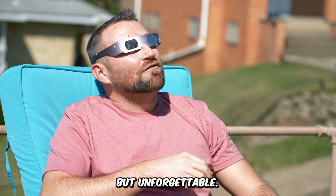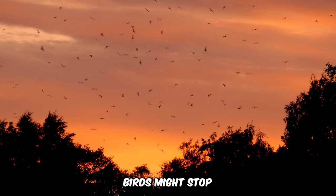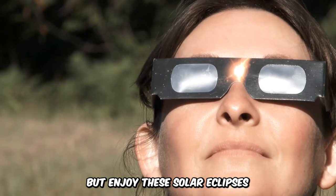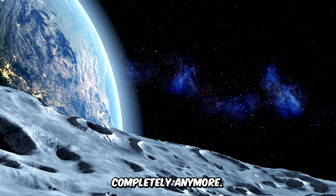Totality is super short but unforgettable. During this sudden night, animals might get confused — birds might stop singing, thinking it's bedtime. But enjoy these solar eclipses while you can. The moon is slowly moving away from us, and in about a billion years, it won't cover the sun completely anymore.